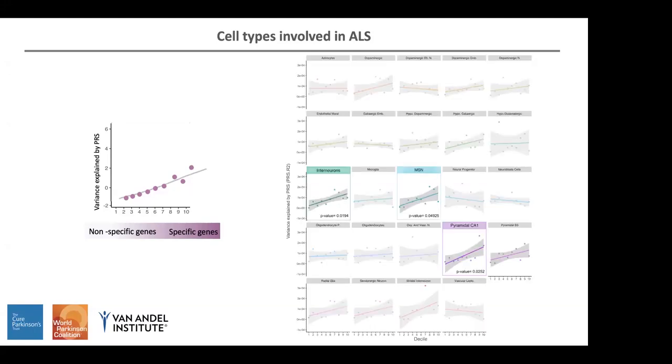When we analyzed our data, we found that interneurons, medium spiny neurons, and pyramidal CA1 neurons were associated with the disease. In other words, these particular cell types carry a higher burden of genetic risk variants in ALS cases versus controls. This is quite interesting because we know glial cells have an important implication in neurodegenerative disease in general, but the fact that we only found neurons suggests to me that neurons may be more the origin of the disease, and alterations in microglial cells may be more a consequence.